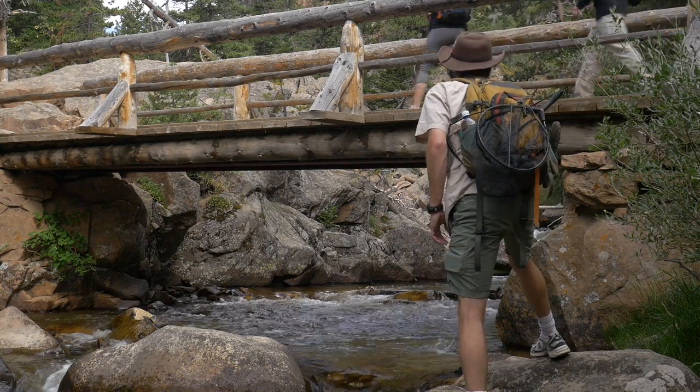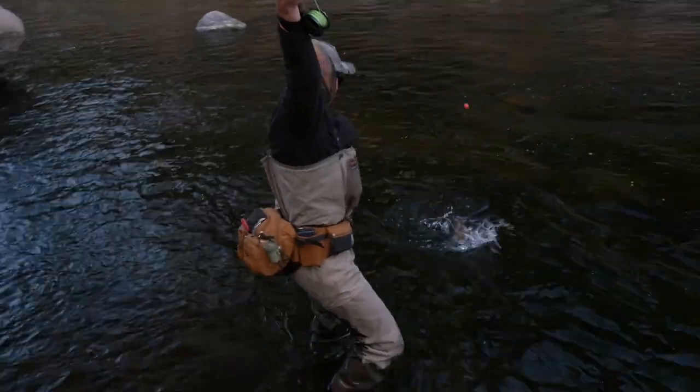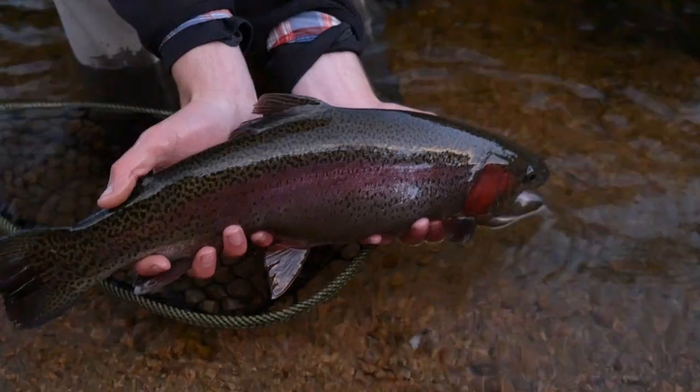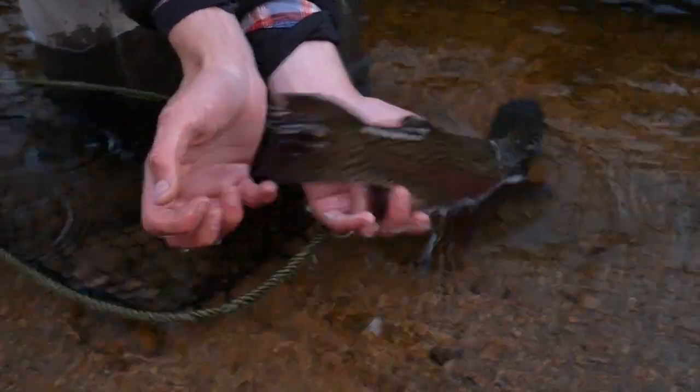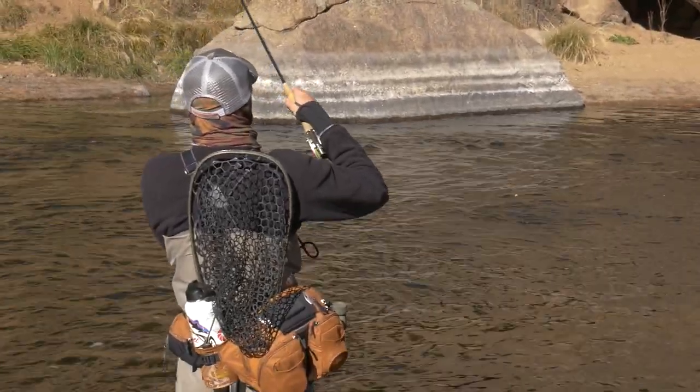Before we get into anything else, let's talk about why we would go to small creeks to begin with. When we have rivers like the South Platte, the Blue River, the Taylor River down south, with giant fish in there, why would we go look for skinny water? People come to Colorado for the big tailwaters, for the giant freestone, so why are we covering this water in between?